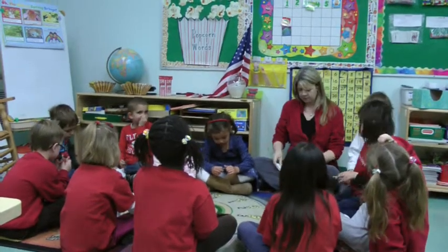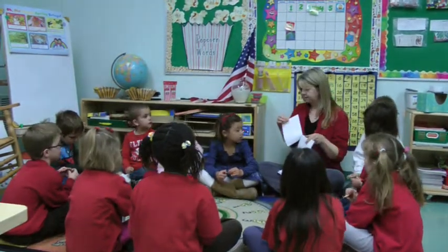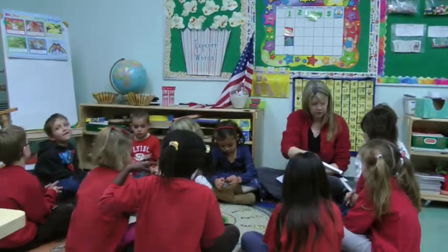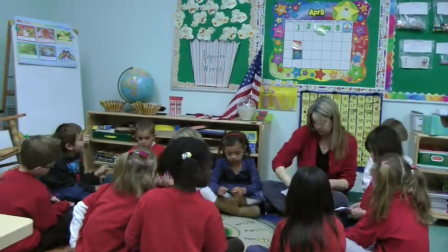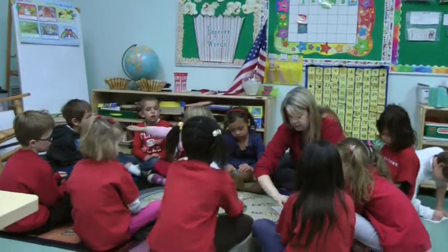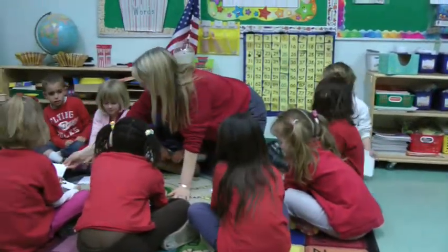When you get your book, what I need you to do is put your name on the front, and then just turn to the first page. And the first page looks like that. So what's the first thing you're going to do when you get your book? Write your name. And then what's the second thing you're going to do? Turn to the first page. Very good. I'm noticing some very nice manners.